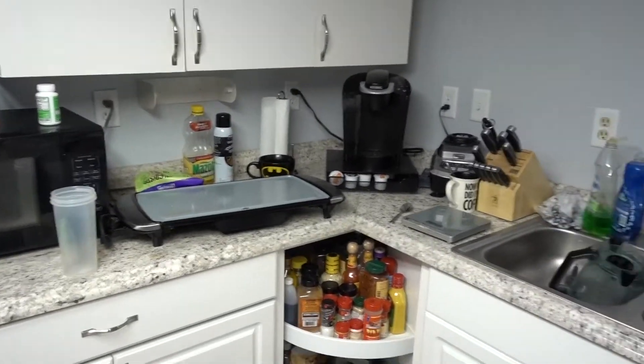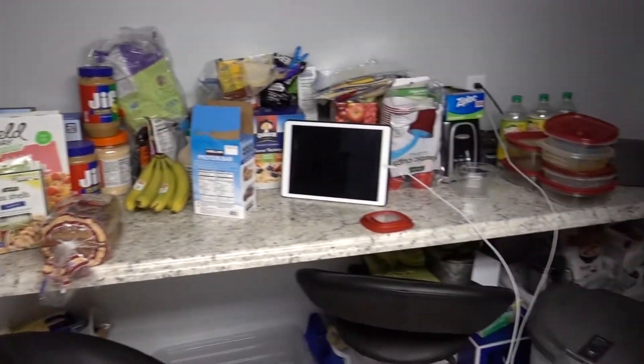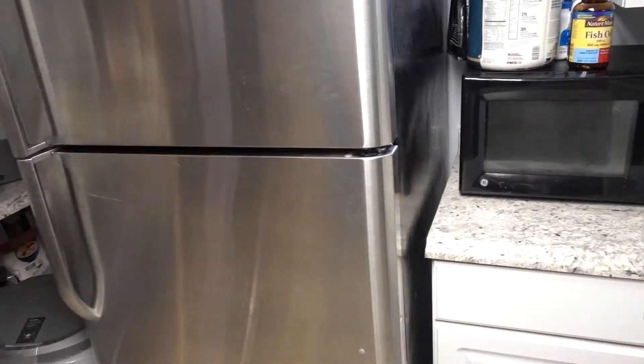So actually redoing my kitchen — getting everything gutted out, brand new floors, brand new cabinets. Pretty cool thing about my house is I have a downstairs kitchen, so I actually put everything down here. It's kind of a mess, but I am able to make this amazing meal — the meal that, like I said, got me shredded.